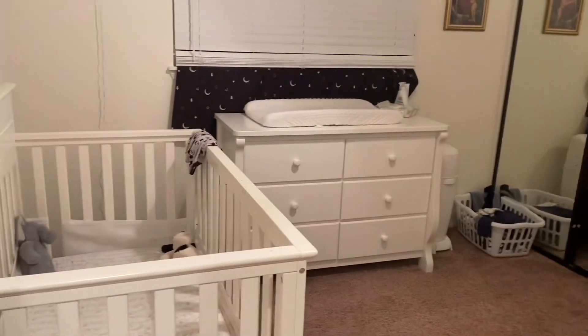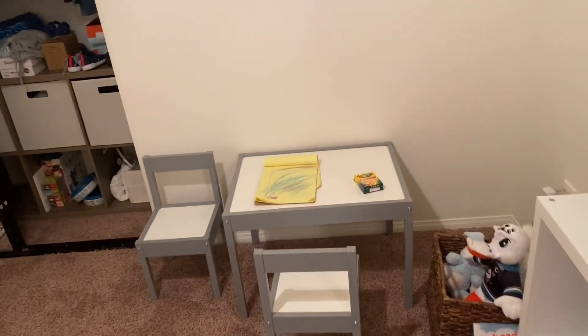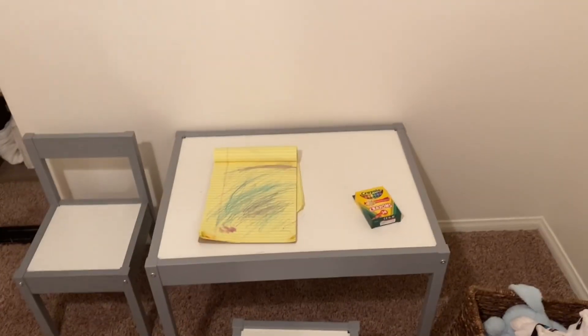And then in James's room — we took out the rocker and put it in Charlotte's nursery. We got James a cute little table, and he loves to color. That's his new thing, so we're doing some coloring and it's been good.